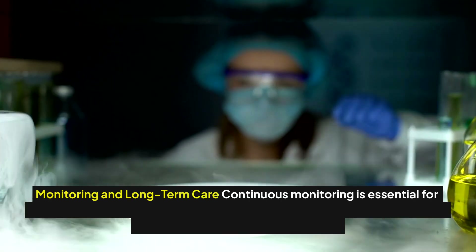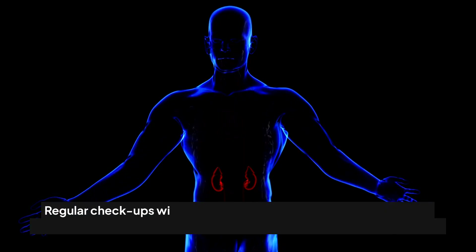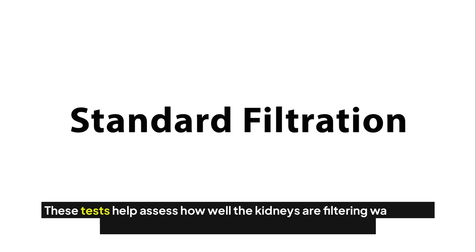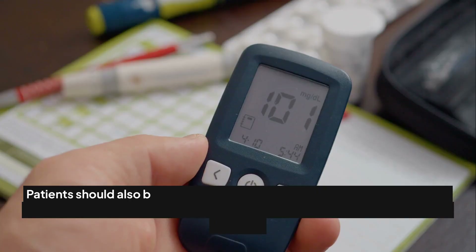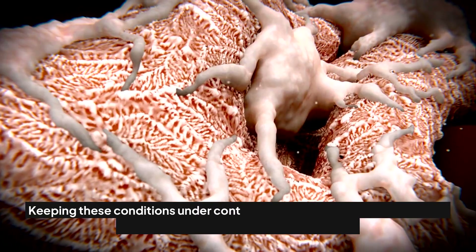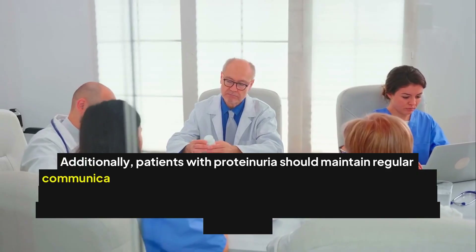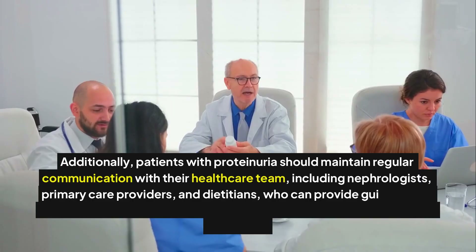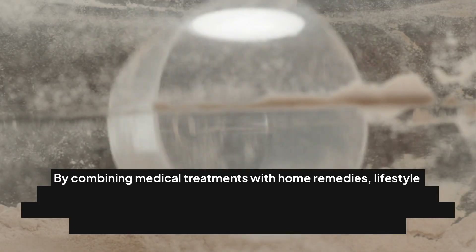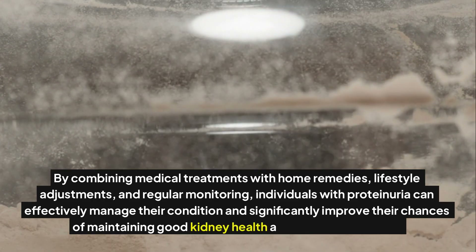Continuous monitoring is essential for anyone diagnosed with proteinuria. Regular checkups with a healthcare provider, including consistent monitoring of urine protein levels and kidney function tests, are critical to assess how well the kidneys are filtering waste. Patients should also be vigilant about monitoring blood pressure and blood sugar levels, as both hypertension and diabetes are linked to kidney disease. Maintaining regular communication with a healthcare team, including nephrologists, primary care providers, and dieticians, can provide guidance on managing the condition.